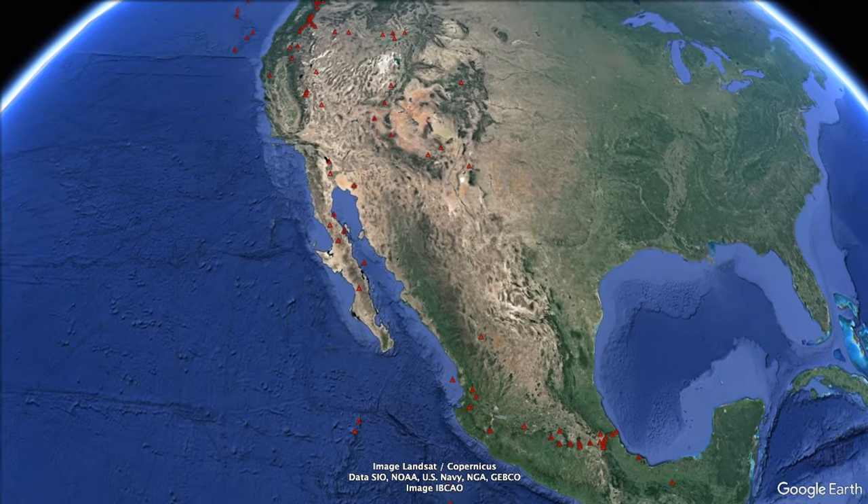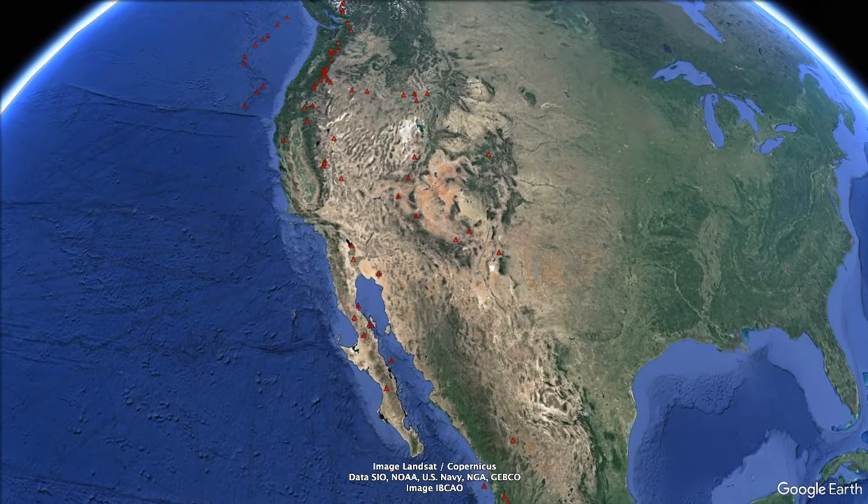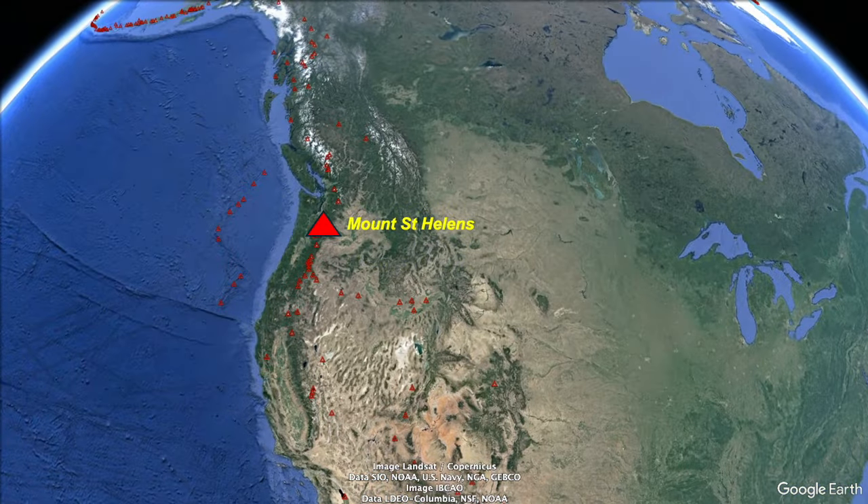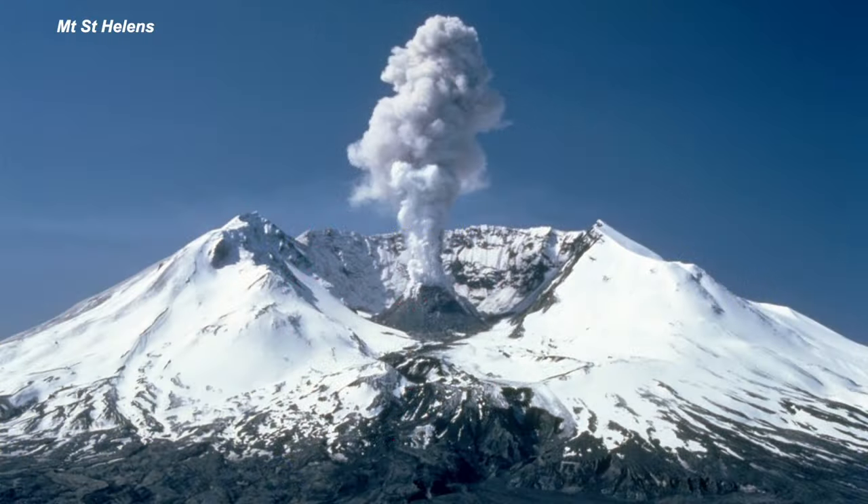There are rather few volcanoes in the southeast USA, but in the Pacific Northwest we reach Mount St. Helens, famous for its eruption in 1980. Now, a smaller cone grows inside the old crater.